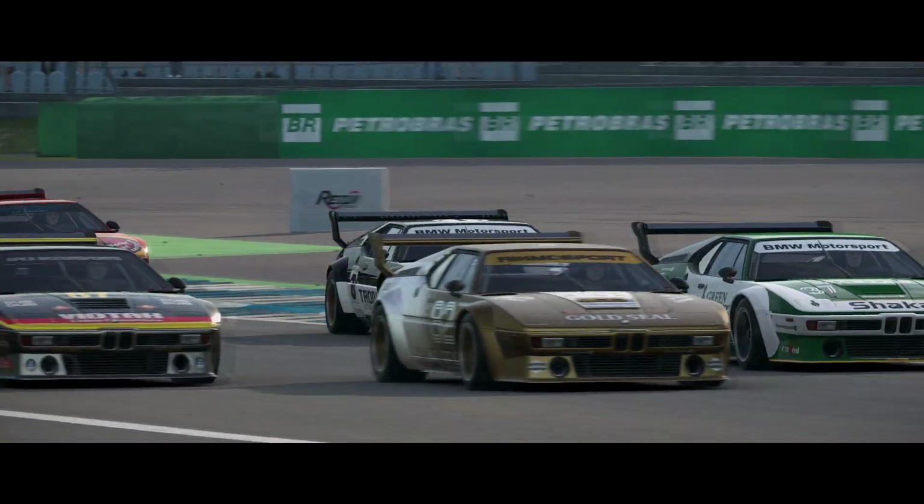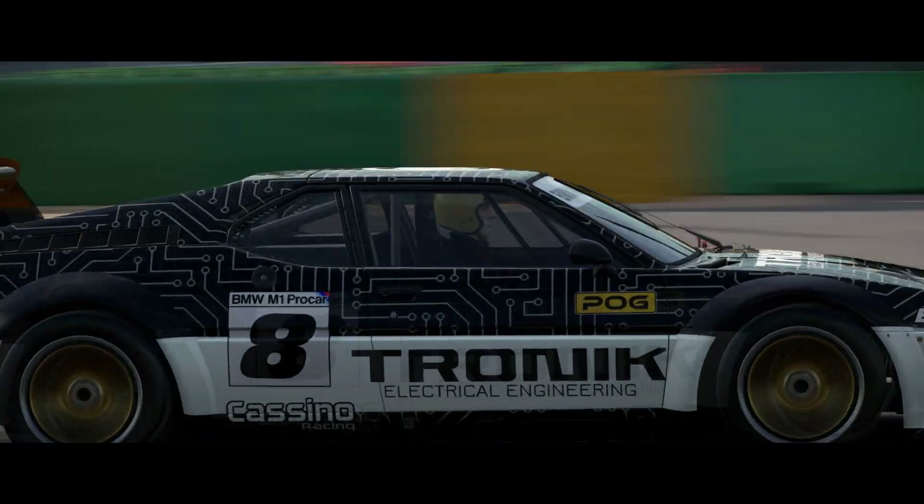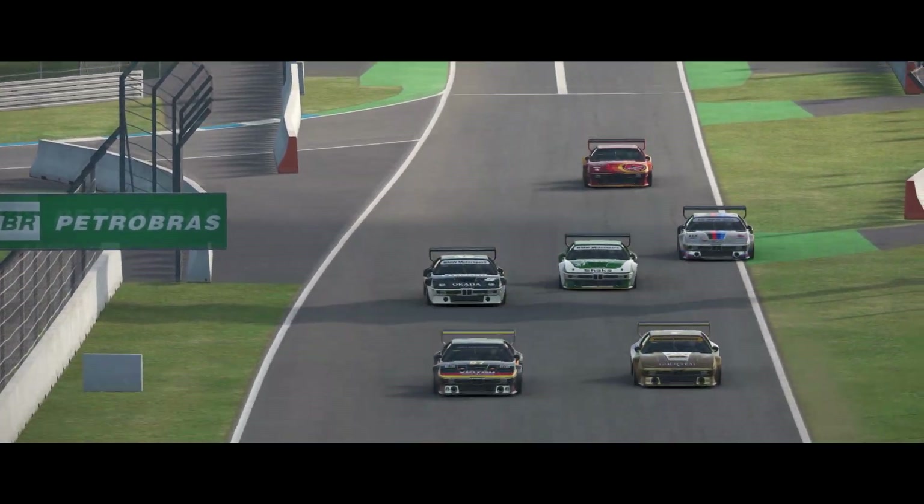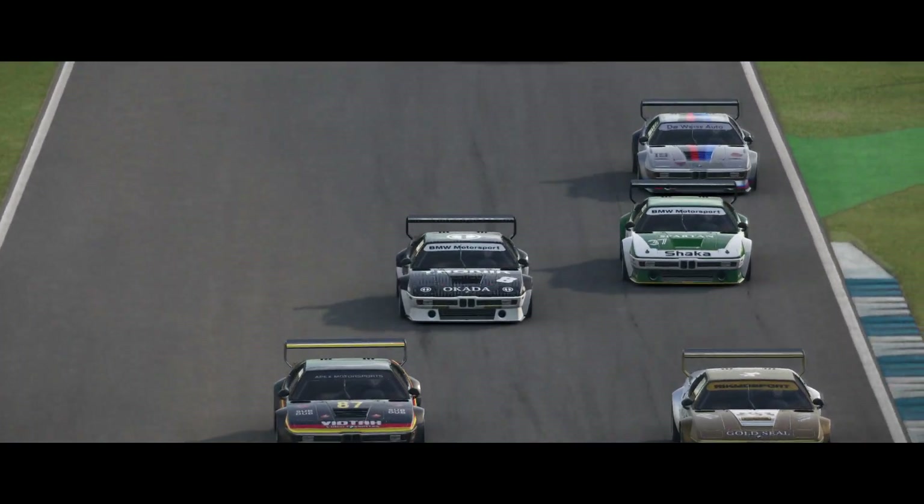Is it a spaceship? Or is it a car? Was it sent here by time travelers? Or was this car just too far ahead of its time?